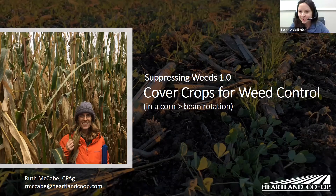Our next two speakers will talk about cover crops and weed control. First, we have Ruth McCabe, who is a conservation agronomist for Heartland Cooperative and a certified professional agronomist. Then we have Rob Stout, who farms in southeast Iowa in Washington County, where he has been using cover crops since 2009.